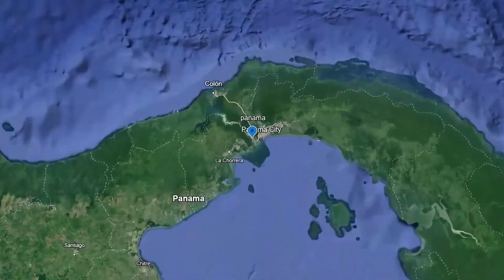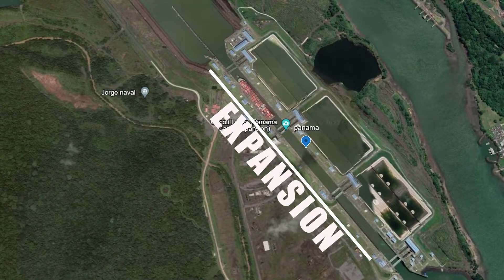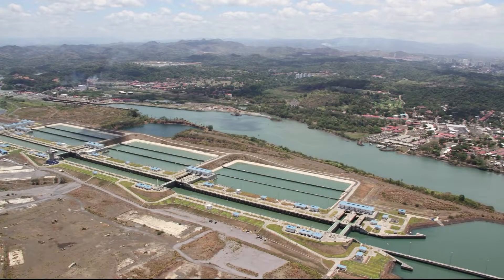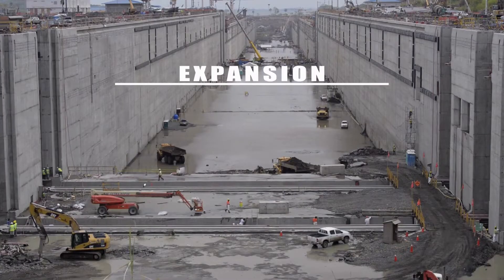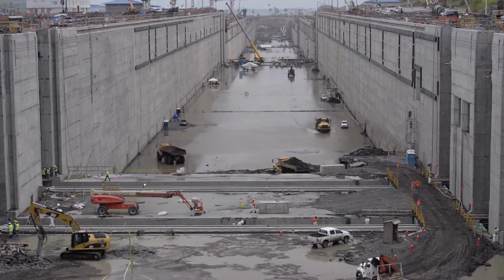The new Panama Canal, also known as the Panama Canal expansion or new locks, was inaugurated in 2016. The expansion project introduced a new set of locks known as the Neo Panamax locks. This $5.2 billion canal expansion project added a third set of locks to the 102-year-old canal.